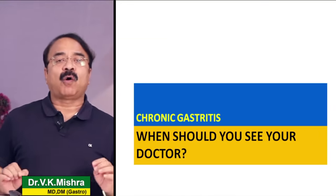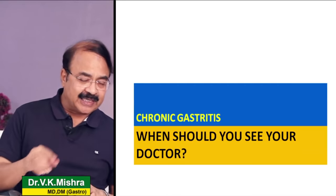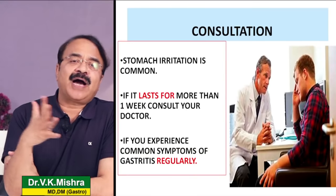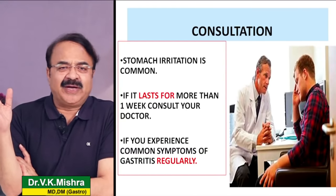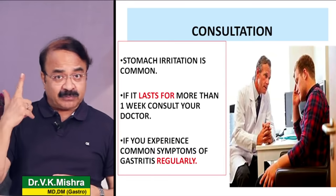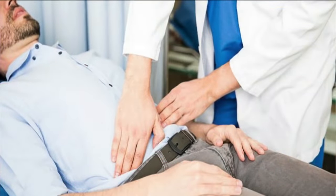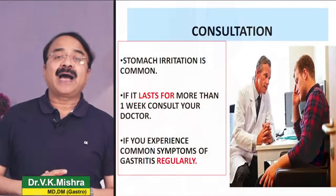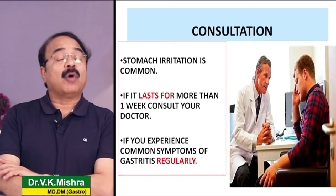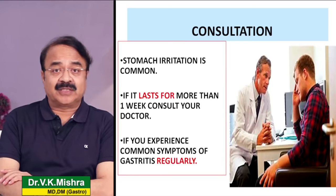Question है कि वो कौन सी परिस्थितियां हैं जब chronic gastritis होने पर आपको doctor से consult करना चाहिए। खाने की थैली में irritation एक common problem है, लेकिन कोई भी irritation अगर एक हफ्ते से ज़्यादा persist कर रही है तो आपको अपने doctor से consult करने की जरूरत है।